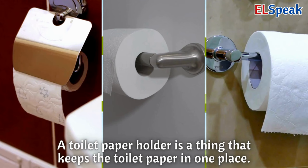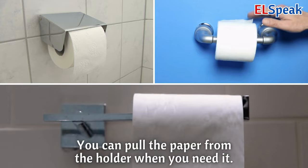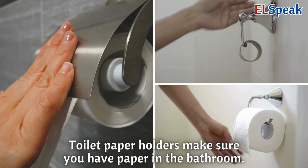Toilet paper holder. A toilet paper holder is a thing that keeps the toilet paper in one place. You can pull the paper from the holder when you need it. Toilet paper holders make sure you have paper in the bathroom.